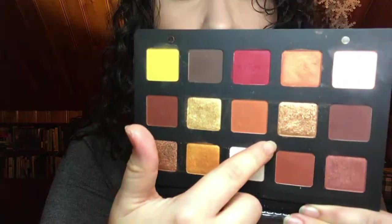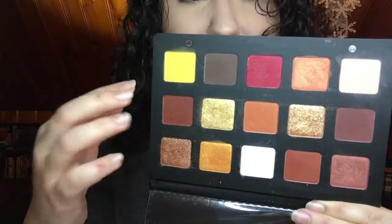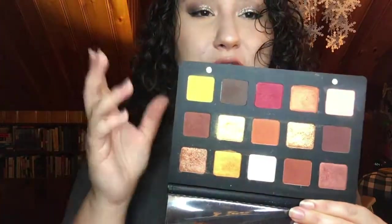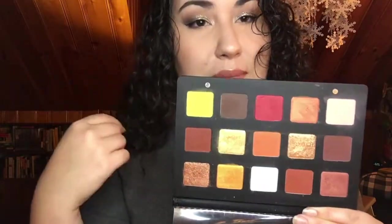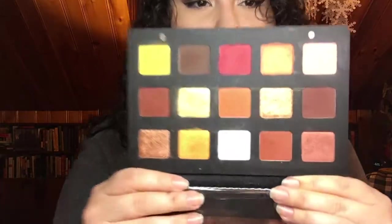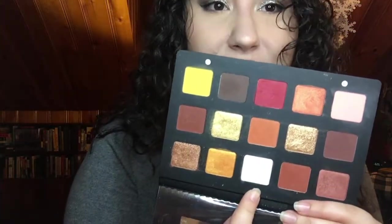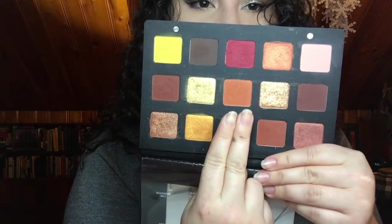I'm not a huge fan of her shimmers, to be honest — her mattes are beautiful but they do take some building up, which surprised me. I thought I'd get nice blendable full pigmentation, but they go on really light and you have to work them in. They do blend like a dream though. The only thing I really don't like is this light shade right here — it honestly looks horrible on the eyes, it's really messy. Other than that, I'm happy I got to try the formula and these are shades I use fairly often.